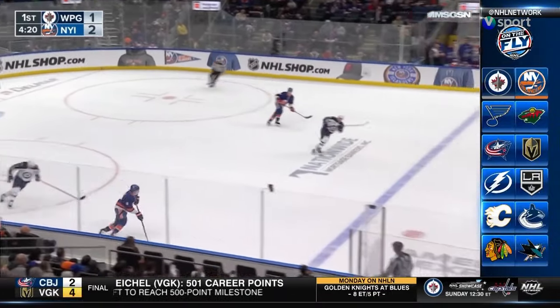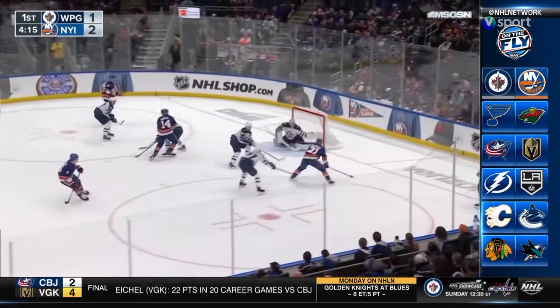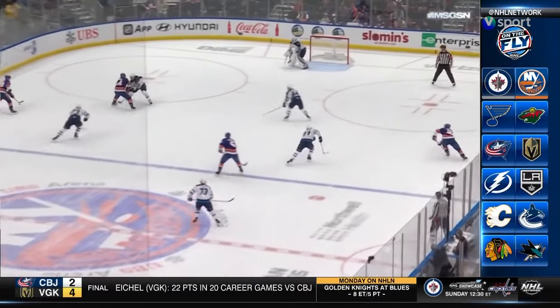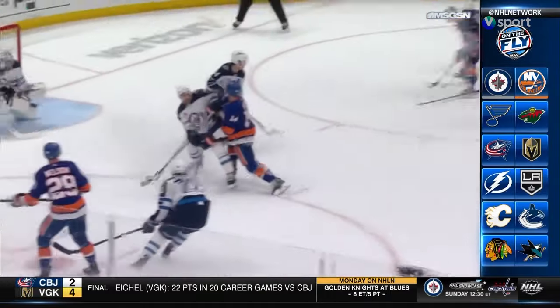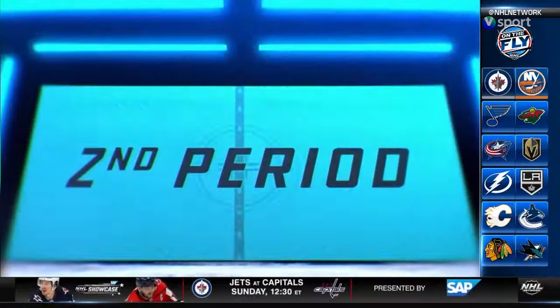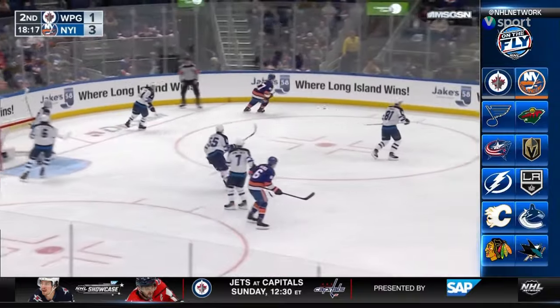Thirteen different ten-goal scorers now for the Winnipeg Jets. Horvath leaves it for Nelson, Nelson across for Palmieri — scores! Nelson, Horvath, and the final touch for Kyle Palmieri. Just a tremendous shot — great pass by Brock Nelson. Islanders on their sixth game winning streak, outscored their opponents 11-1 in the first period. 3-1 lead after the opening 20.